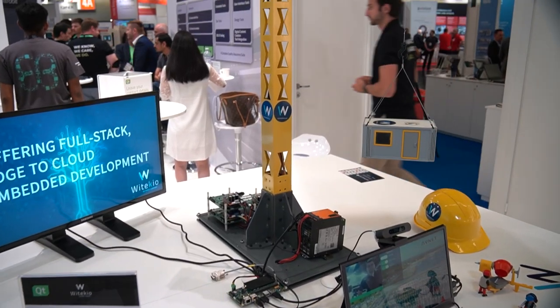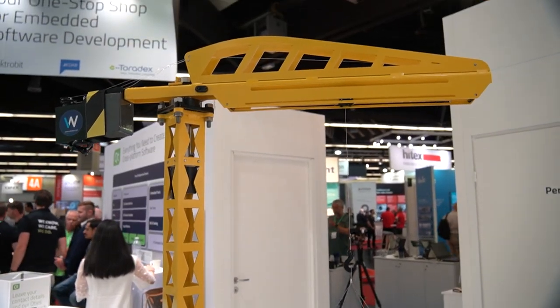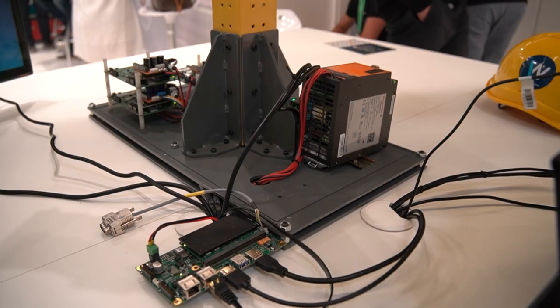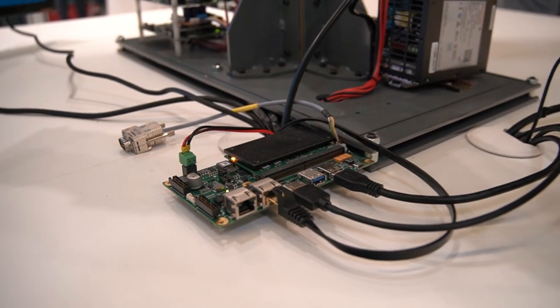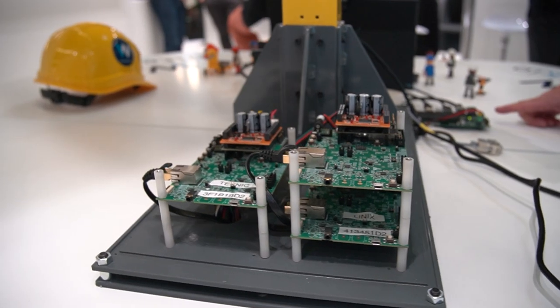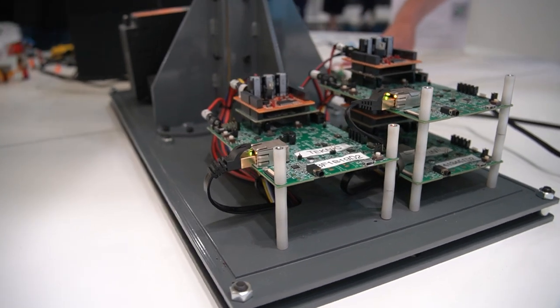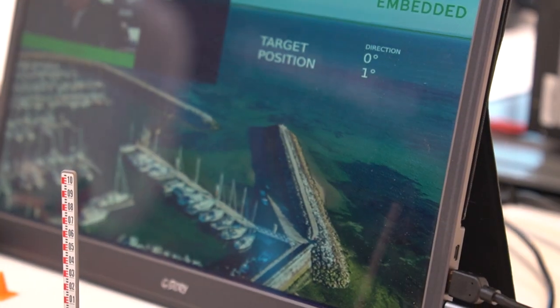The demo is composed of three different elements. The first one is the Qt UI interface, a voice recognition system, and a facial recognition system as well. We have here an i.MX-RT microprocessor that drives the motor, receiving instructions from the network.